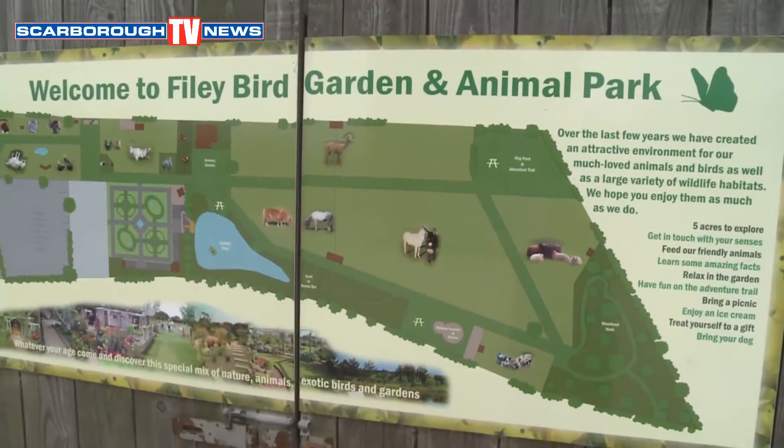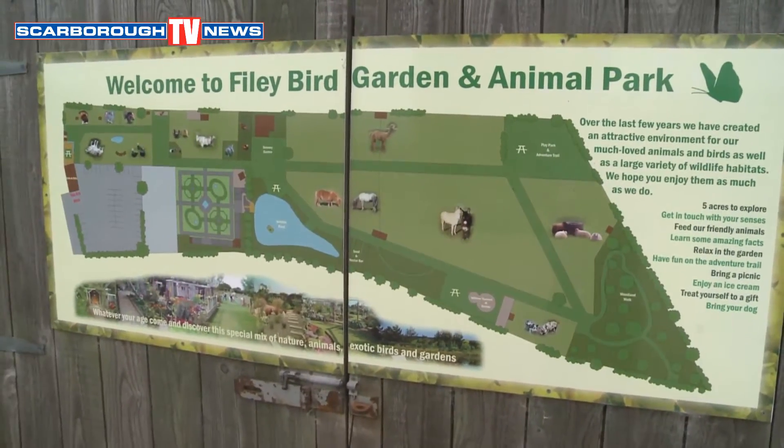Hello there, I'm Barry Robinson for Scarborough TV News. We're out and about and our journey has taken us to fabulous Filey. We're out with Ian Holer, who is the boss of the Filey Bird Garden and Animal Park.